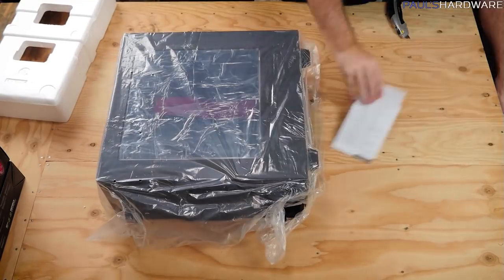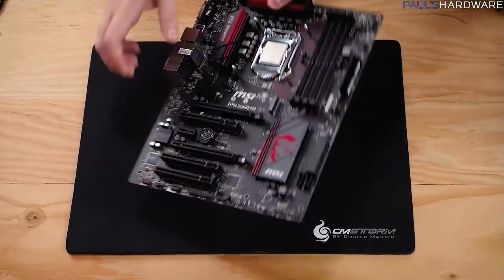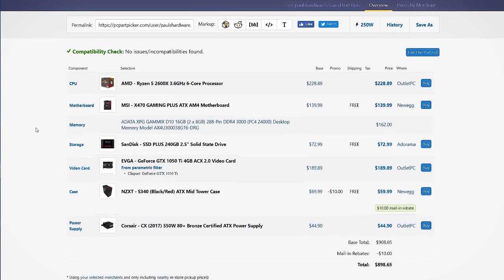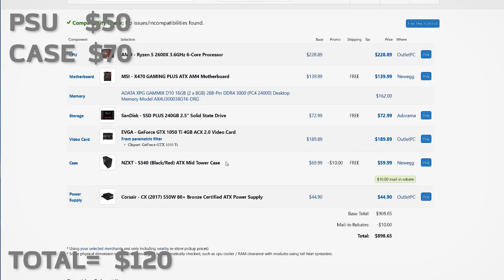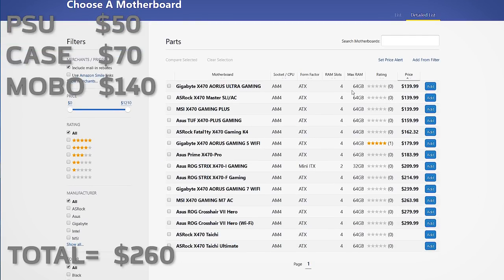I'm going with ballpark dollar amounts for my theoretical $1,100 build. I wanted to start with three components that not much blame can be cast upon: the case, the power supply, and the motherboard, which really haven't seen too much price fluctuation over the past couple years. About $50 for a power supply can get you a decent 550-watt unit that will handle just about any graphics card. A $70 case will get you something with a nice set of features that also looks pretty. For a motherboard, based on current X470 prices, about $140 gets you a decent entry-level overclocking board.